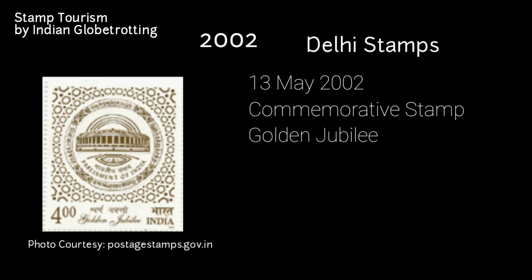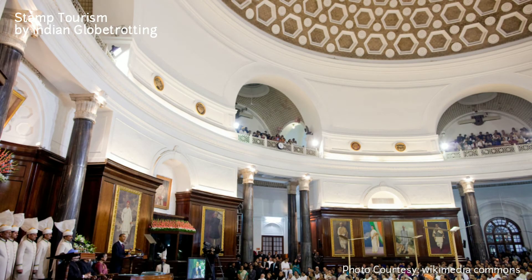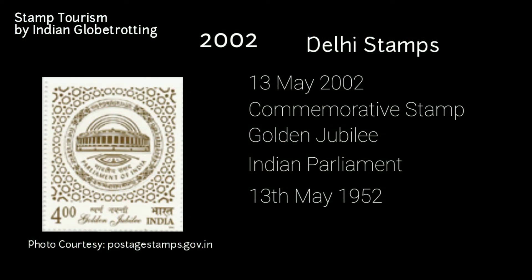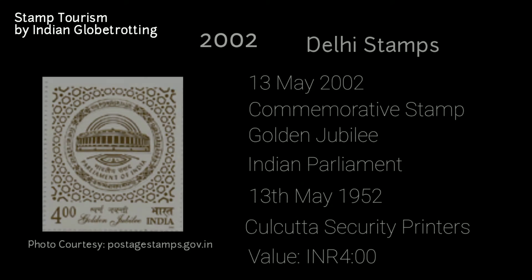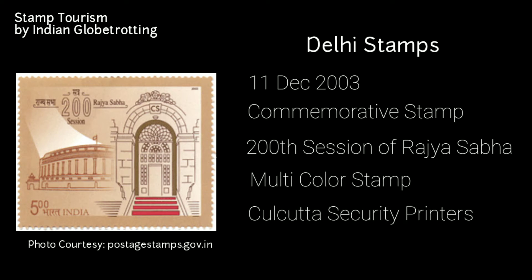Moving to 2002, the next stamp on Delhi was released on 13th May 2002 — a commemorative postage stamp on the golden jubilee of the Indian Parliament. 13th May 1952 marked the beginning of a new phase in independent India's history, when Parliament met for the first time after the general election. The stamp was printed by the Kolkata Security Printers and has a value of 4 rupees. The next stamp was released on 11th December 2003, commemorating the 200th session of the Rajya Sabha, the upper house of Parliament. It was a multi-colour stamp printed at the Kolkata Security Printers with a value of 5 rupees.